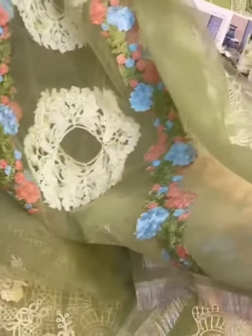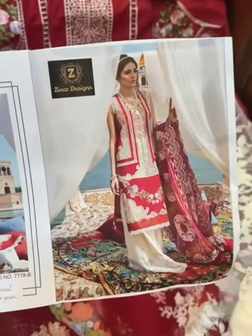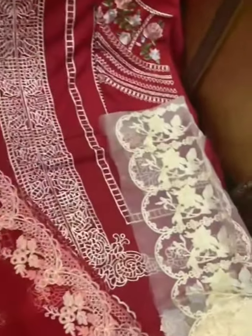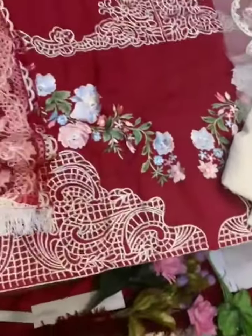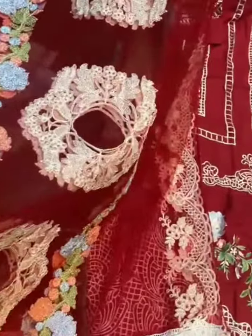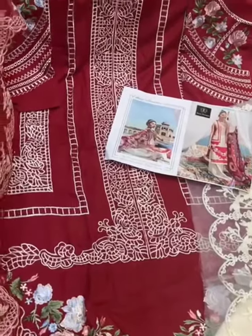Beautiful heavy worked net dupatta — just see the dupatta, it's so pretty. Zia's Designs, another masterpiece. Very nice red color, next to original. Same piece, next to original. All over embroidery work, bottoms patch — very long length. Beautiful, awesome net heavy worked all over work dupatta, very pretty.